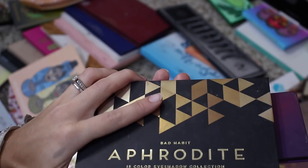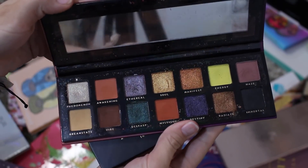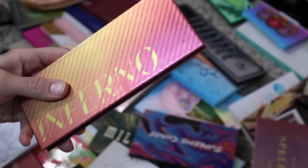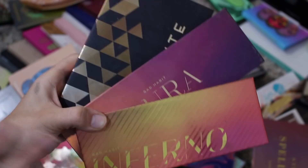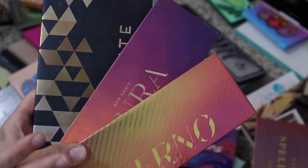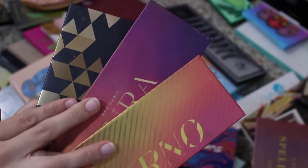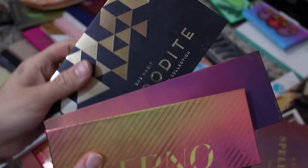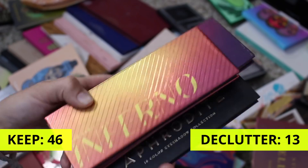These are two palettes from Bad Habit Beauty — this is the Aphrodite palette, which was a dupe for Huda, and this is the Aurora palette, which was a dupe for ABH. I also had the Inferno, which I think was a dupe for the Naked Heat palette. Bad Habit isn't around anymore. I was never impressed with their formula — I was like the only one when everyone was talking about how great Bad Habit was. I tried it and I was just like, eh, it's not really good. I kept them for reference, but now Bad Habit isn't even a makeup brand — I think they're a skincare brand now. So I was never a fan of these and you can't even get them anymore. I'm going to declutter them. I don't know why I haven't decluttered them sooner.